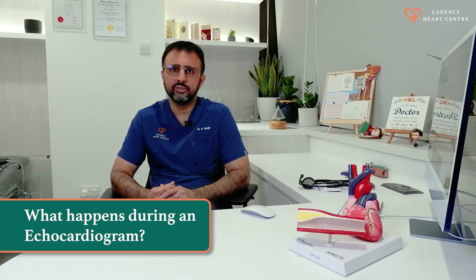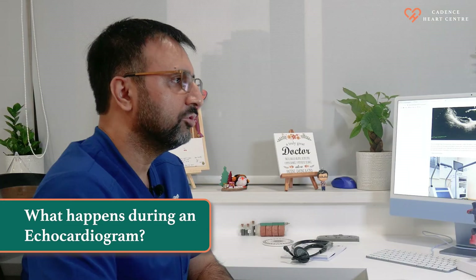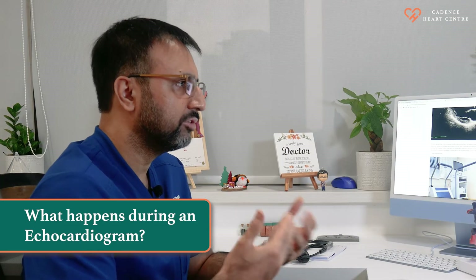There are several types of echocardiogram. A normal resting echocardiogram is used to see the structure and function of your heart. It will also give us information about your heart valves.